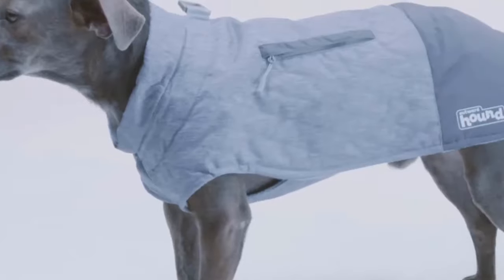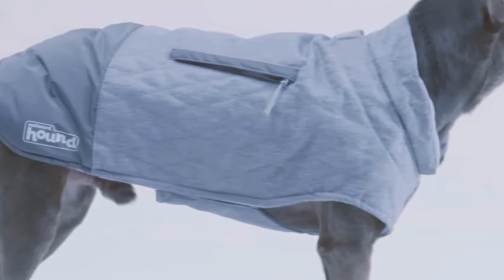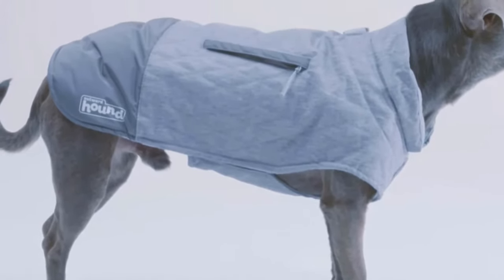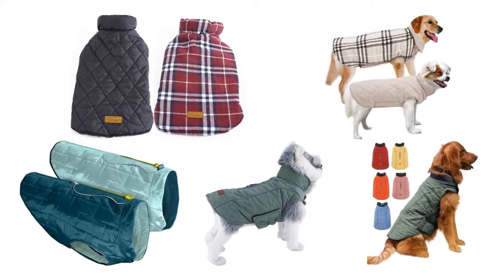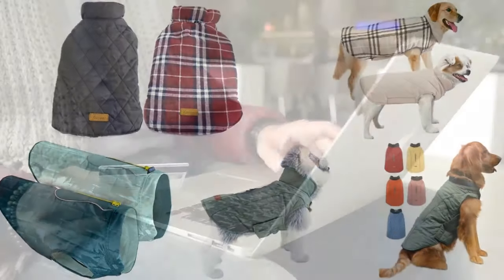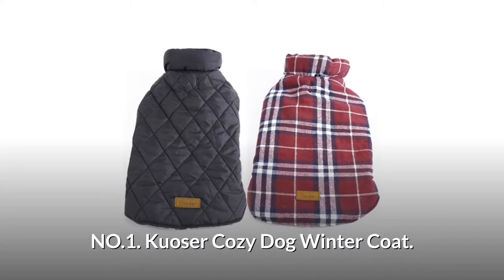When winter comes and the air gets that cold, biting edge, it's important to bundle up. If your dog also gets chilly, you might want to find a dog coat for him too, so you both stay toasty and still enjoy those nice, long walks together. To help you make the right choice, we have selected and reviewed 5 Best Dog Winter Coats, which are most recommended by users and field experts. If you like any of them, you can buy it through the link in the description.